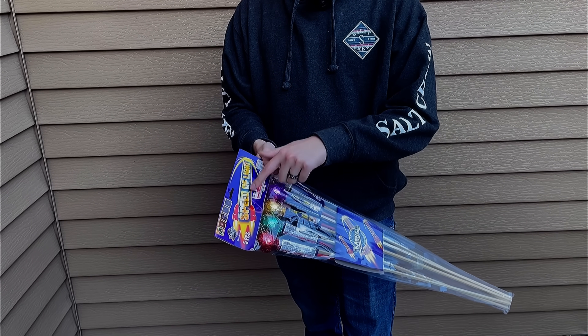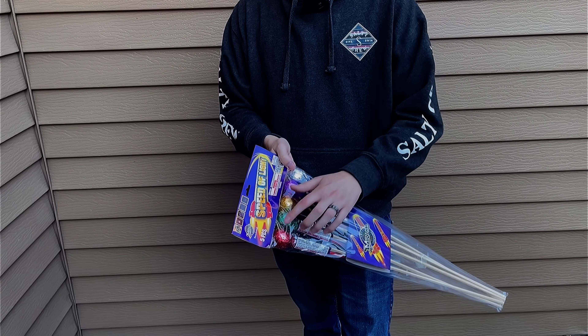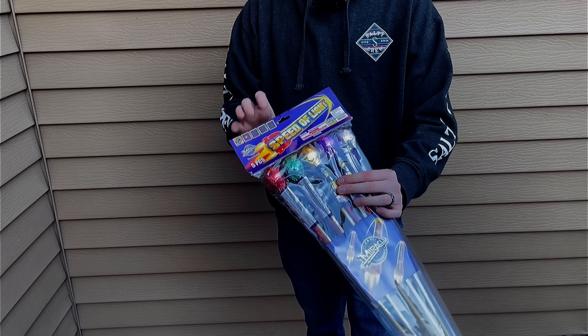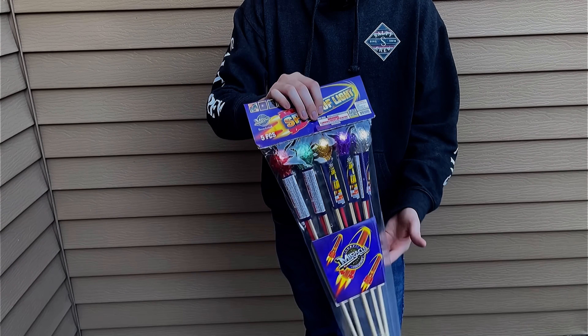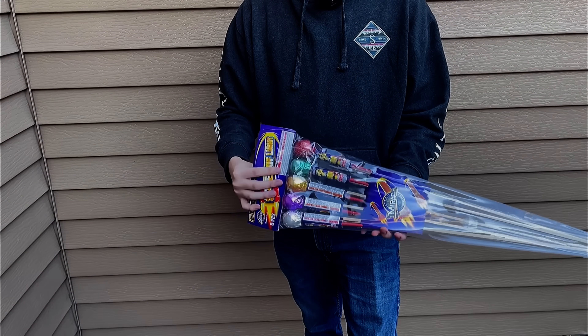This first kit of rockets is called the Speed of Light by Miracle Fireworks. You get five rockets in the pack and the diameter on these shells is about an inch and a half. This pack in total cost me 15 bucks.